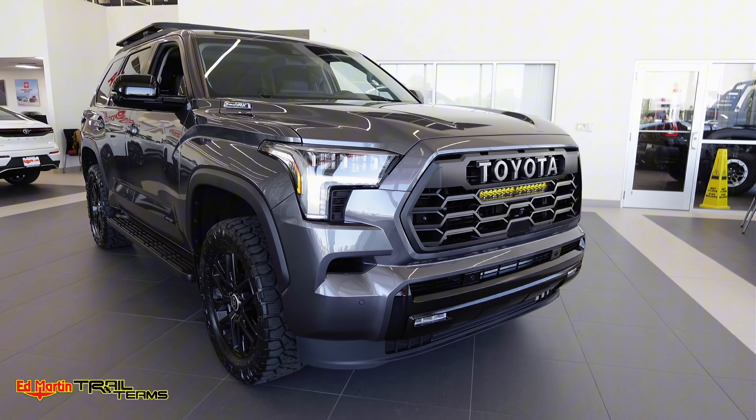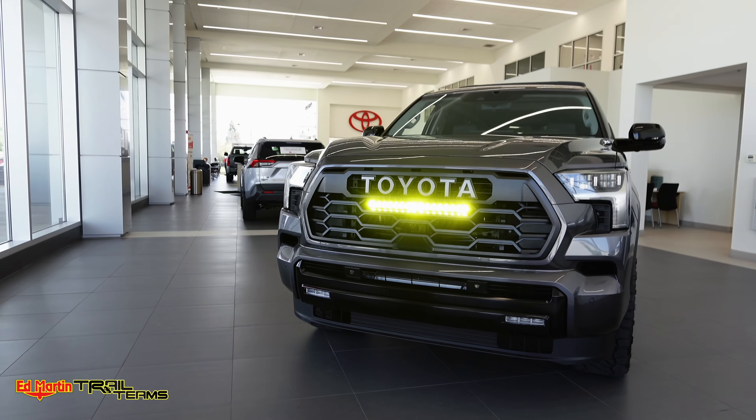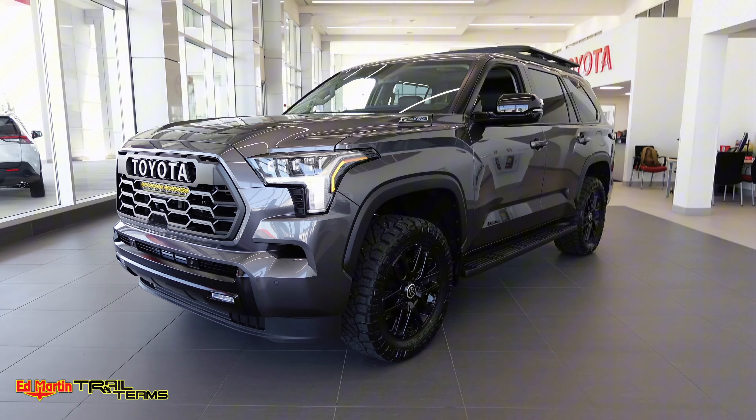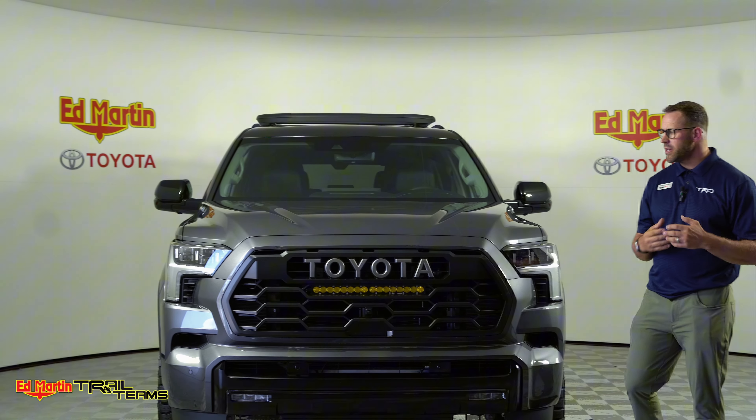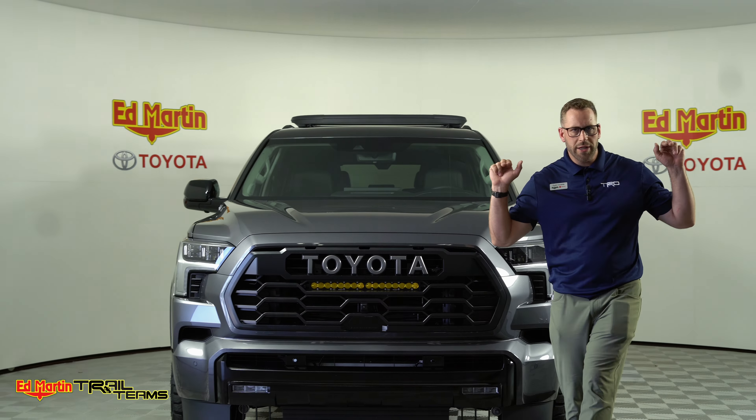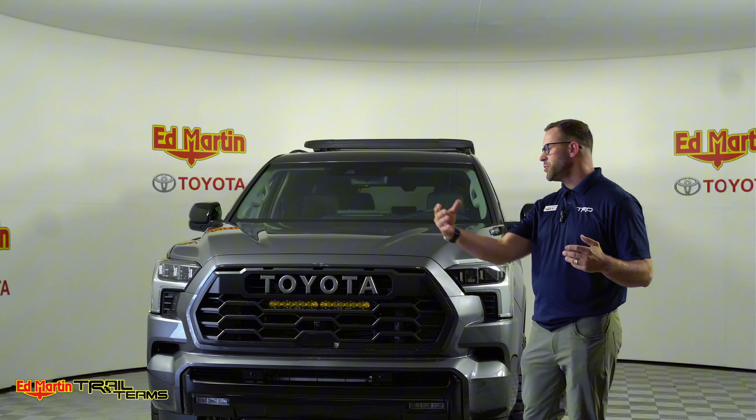Hi guys, Dustin Cronkite here with Ed Martin Toyota, Florida, Noblesville, Indiana. Just wanted to take a quick moment to showcase this beautiful vehicle that we just finished building. This is a 2024 Limited Sequoia with the Nightshade Package.